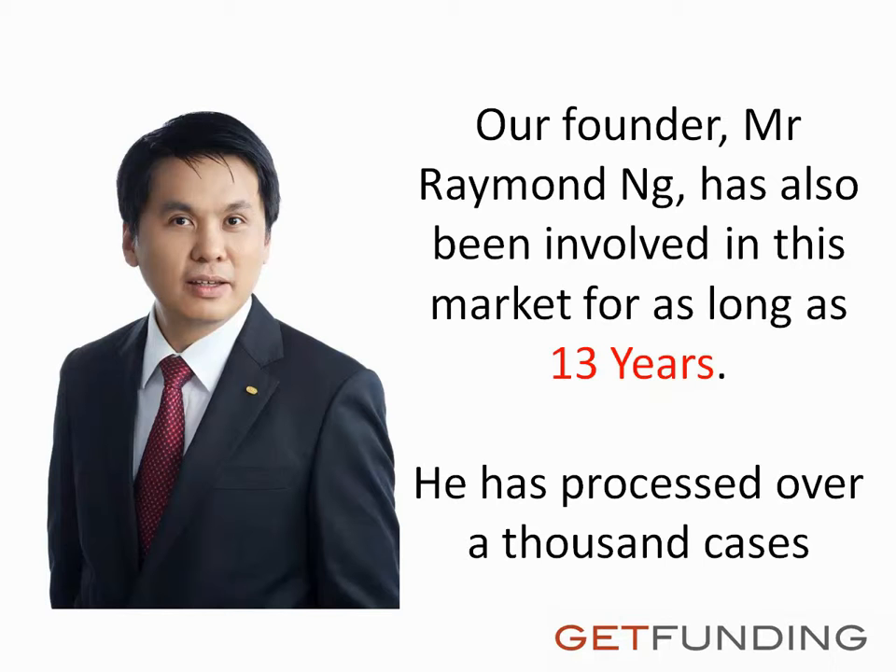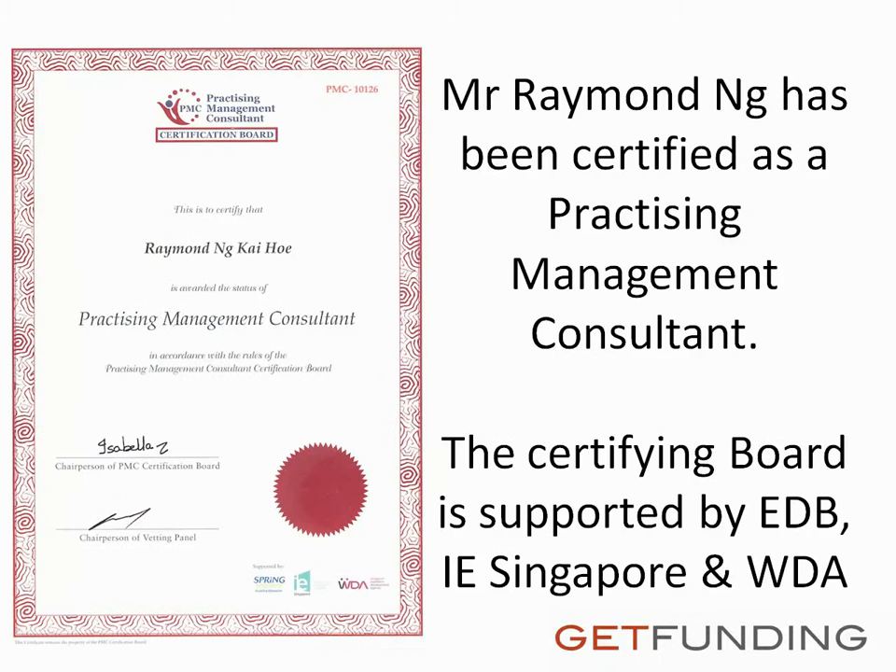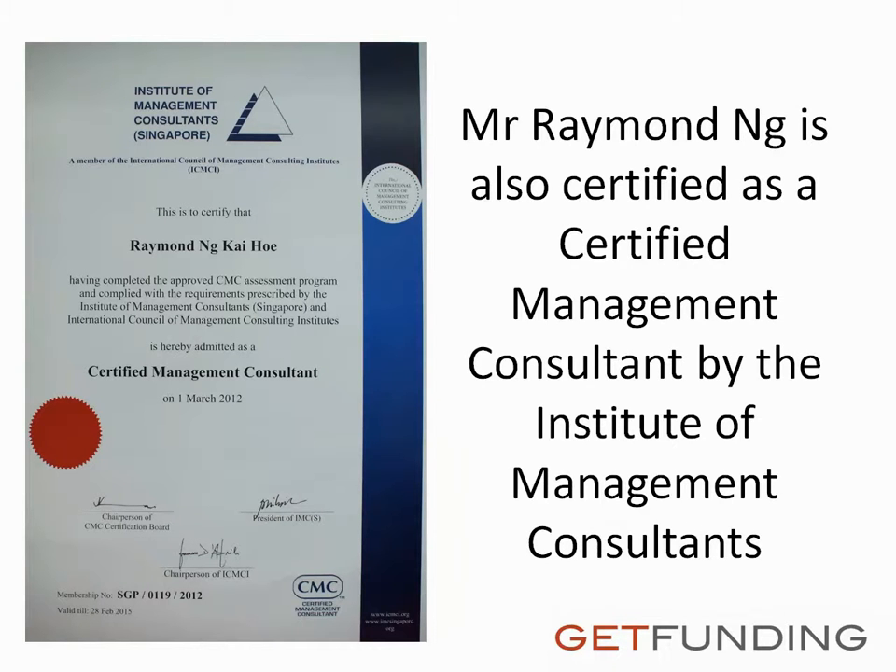Our founder Mr. Raymond Ung has been involved in this market for as long as 13 years and has processed over a thousand cases. Mr. Raymond Ung has been certified as a practicing management consultant — the certifying board is supported by EDB, IE Singapore, and WDA. Mr. Raymond Ung is also certified as a certified management consultant by the Institute of Management Consultants.